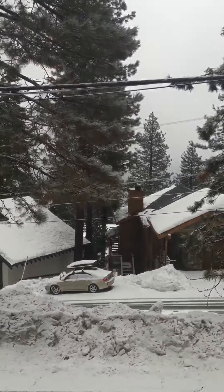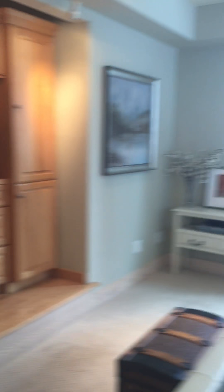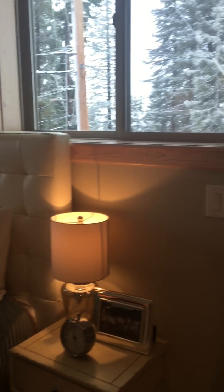It's kind of hard to see the view right now because the weather's so bad. Closet here and closet here — really small closets. You've got a guest bath.